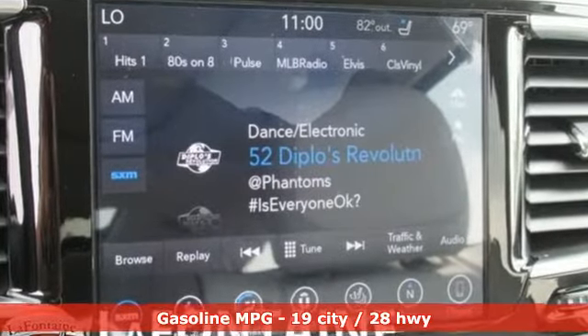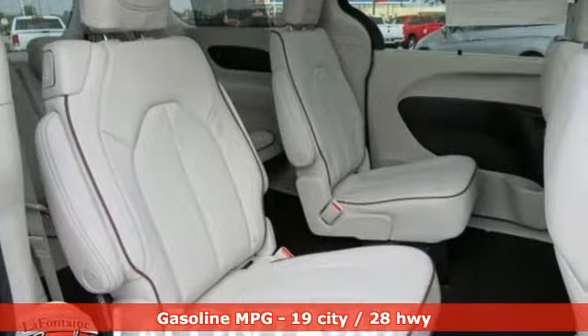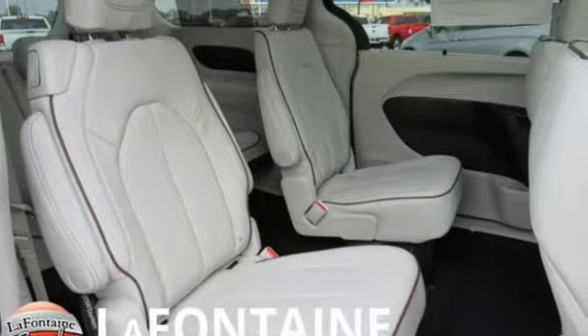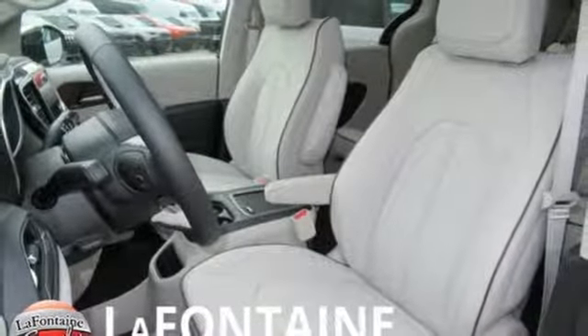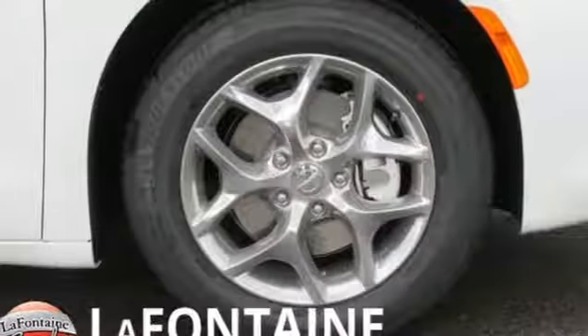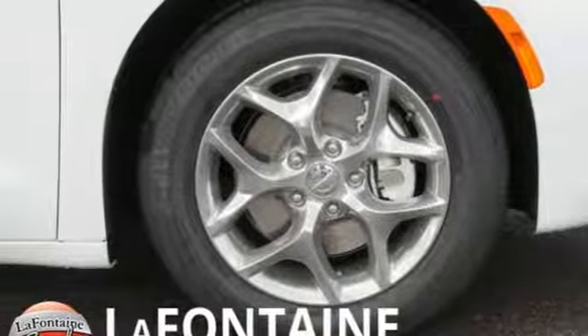It comes nicely equipped with features you'll love: streaming audio, power heated mirrors, heated and ventilated leather bucket seats, rear parking sensors, doors and push button start proximity key, and dual zone climate control.